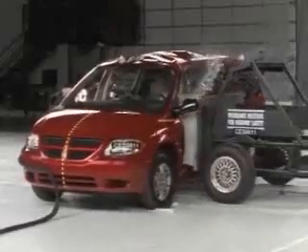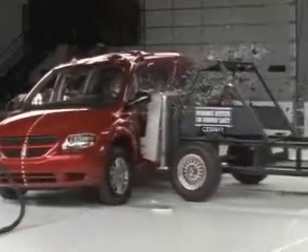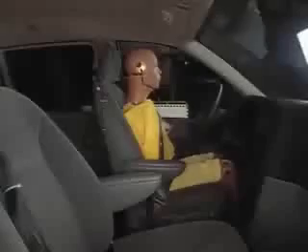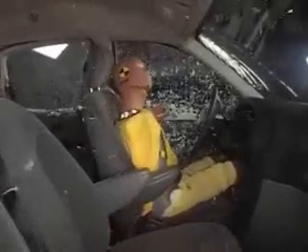The results are worse with the lowest possible rating of poor for the Grand Caravan. Watch closely — the dummy's head actually hits the moving sled. The driver would likely suffer broken ribs, internal injuries, and a possible neck injury. Head protection is also considered inadequate for the second row passenger.